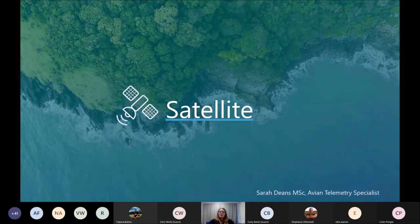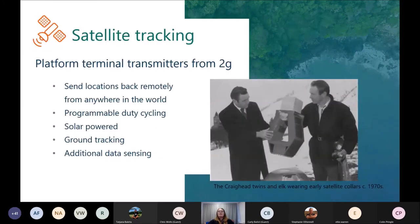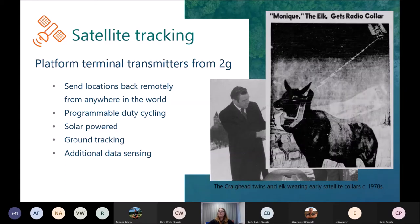Moving on to satellites — in recent years these have come on leaps and bounds in terms of becoming small. They're fantastic because unlike radio and geolocation, they send everything back remotely. If your birds migrate and you want to know where they go without having to recapture them, that's where satellite tracking comes in. The very first satellite tag was a 23-pound elk collar, tracked by NASA's Nimbus 3 weather satellite — along with a lovely photo of Monique the elk, I think there were actually two Moniques wearing the collar. This just shows how far the technology has come.